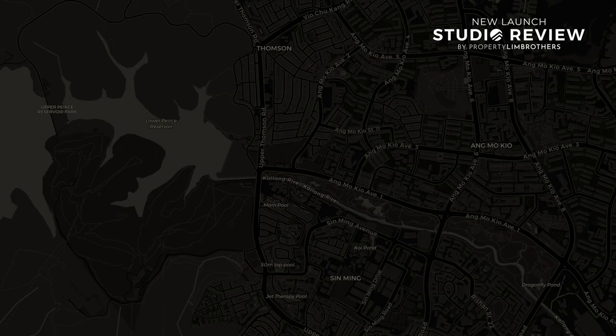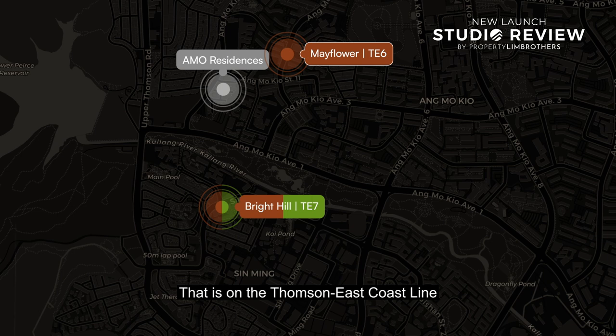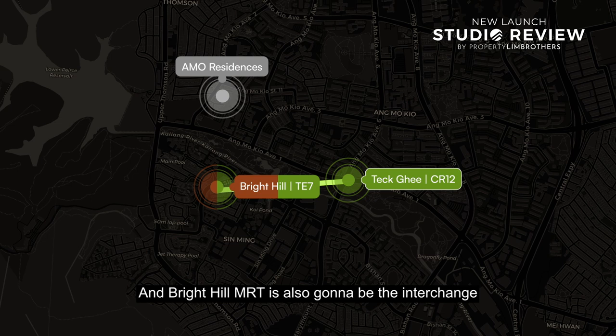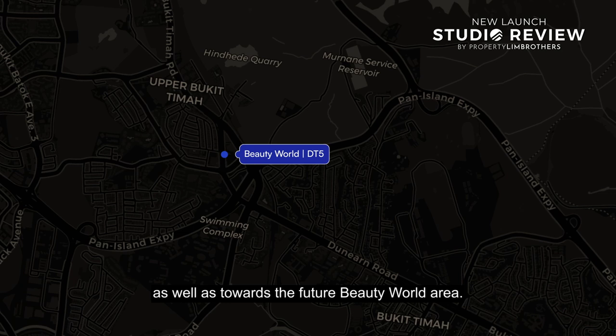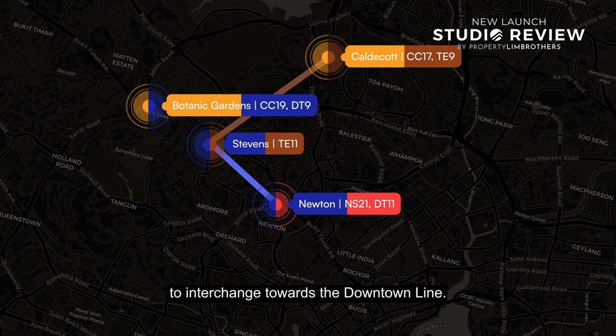Let's talk about location. This is located within close proximity to two MRT stations on the Thomson East Coast Line. Within walking distance, that brings us to Bright Hill MRT, which is also going to be the interchange for the future Cross Island Line, connecting to the North-South Line as well as the future Beauty Road area. A few stops down brings us to Caldecott, where we can change to the Circle Line. Another two stops down brings us to Stevens, allowing interchange to the Downtown Line. Further along towards Orchard connects to the North-South Line again — giving great connectivity due to the evolvement of MRT stations.